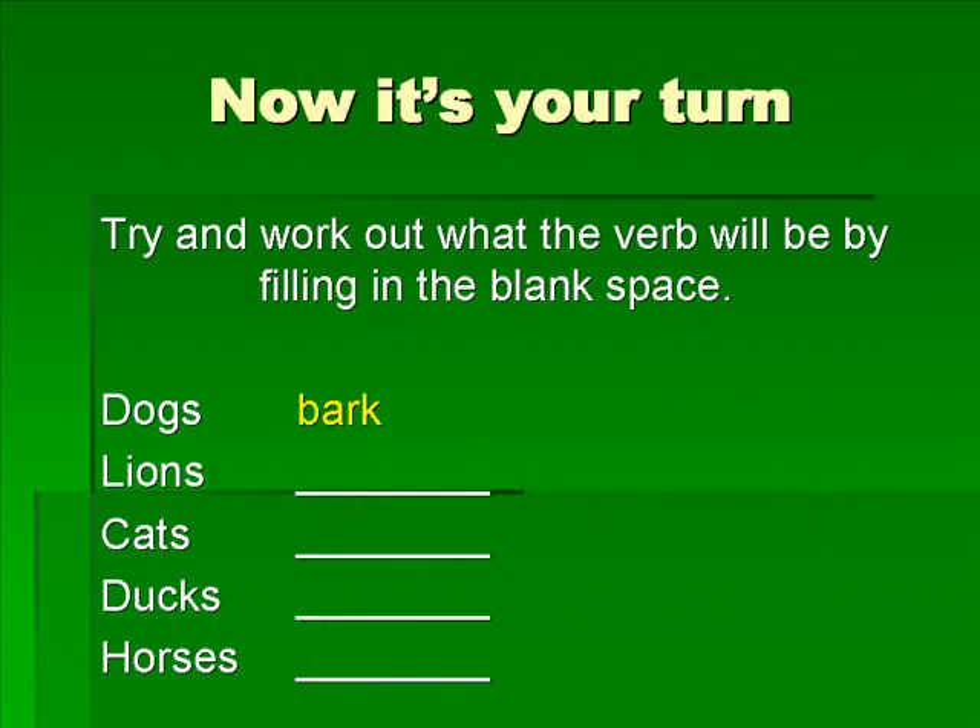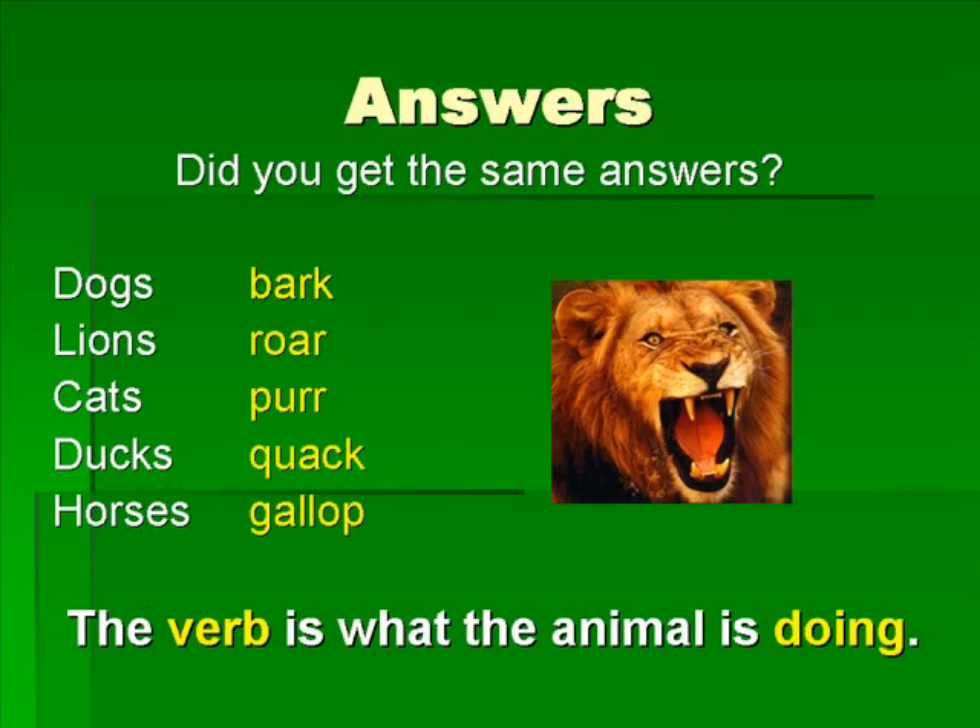Now it's your turn. Try and work out what the verb will be by filling in the blank space. I have done the first one for you. Dogs bark. Did you get the same answers? The verb is what the animal is doing.